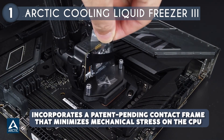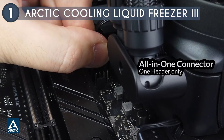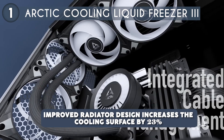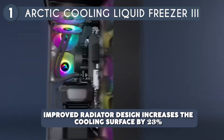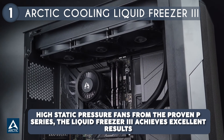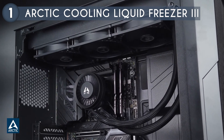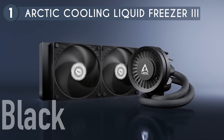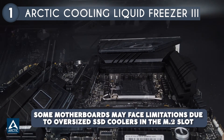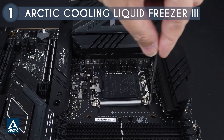The Liquid Freezer 3 incorporates a patent-pending contact frame that minimizes mechanical stress on the CPU, ensuring consistent cooling performance. Its optimized in-house-developed PWM-controlled water pump enhances both performance and noise reduction, while the improved radiator design increases the cooling surface by 23%, allowing for better heat dissipation and managing temperature peaks effectively. With high-static pressure fans from the proven P Series, the Liquid Freezer 3 achieves excellent results, especially on dense heat sinks and radiators. The cooler also features addressable RGB lighting that is compatible with most lighting systems, allowing for customizable aesthetics. While some motherboards may face limitations due to oversized SSD coolers in the M.2 slot, Arctic provides a suitable M.2 cooler for convenient compatibility.